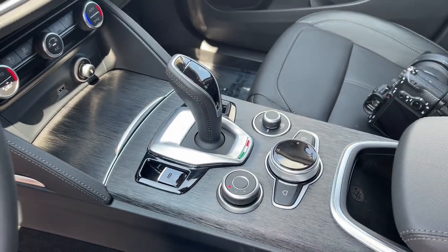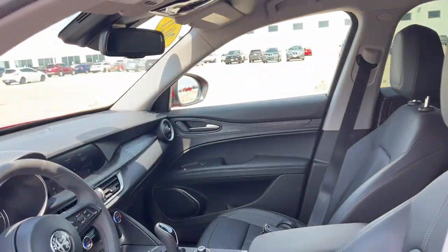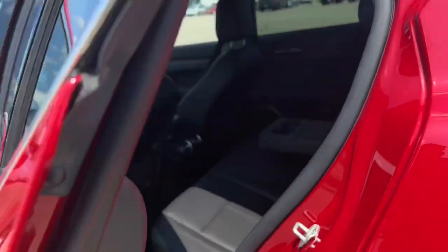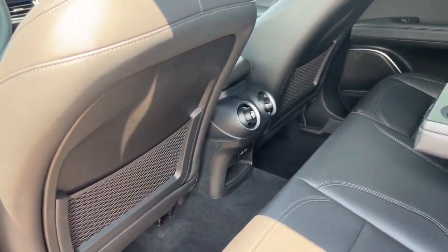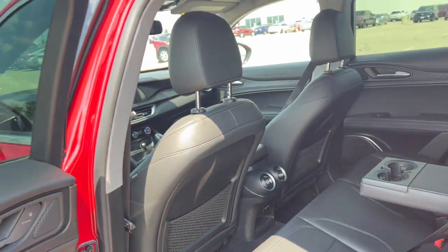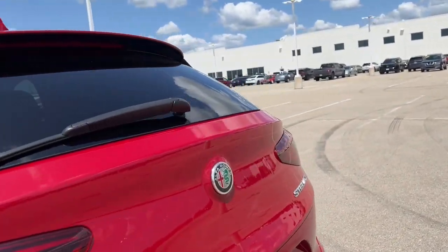Beautiful accents here all throughout this vehicle. Really good amount of space in the back for rear passengers. Cup holder, some extra storage with the cargo netting on the back of the seats, as well as some charging options.